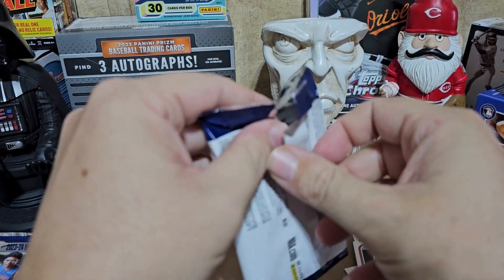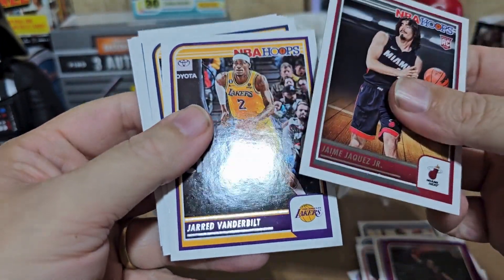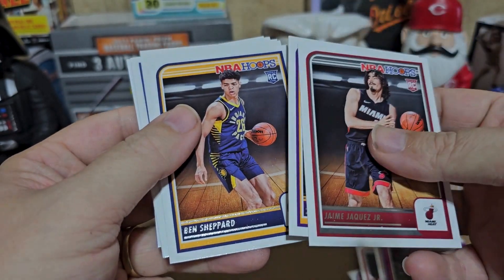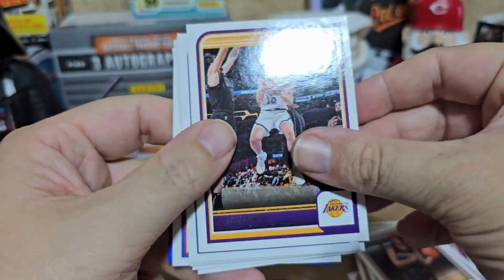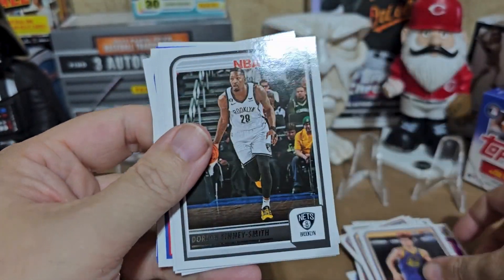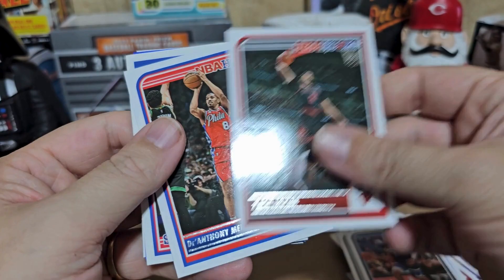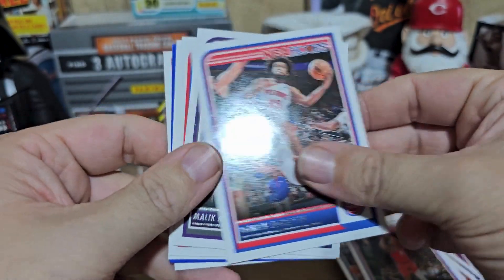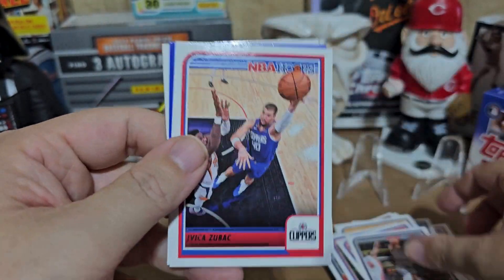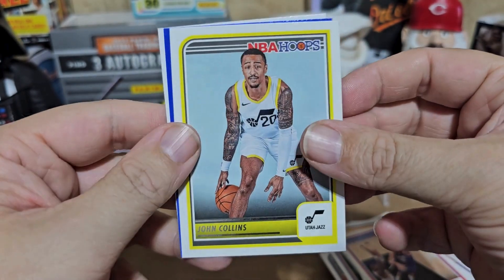First pack — not too bad. Jerry Vanderbilt — Kentucky guy, like it. Ben Sheppard rookie card. Austin Reeves, Brandon rookie, Dorian Finney-Smith, Wendell Moore Jr., Zach LaVine. Milton, Marvin Bagley the Third, Malik Monk — Kentucky guy, like it. John Collins color match — that's a pretty cool little card.